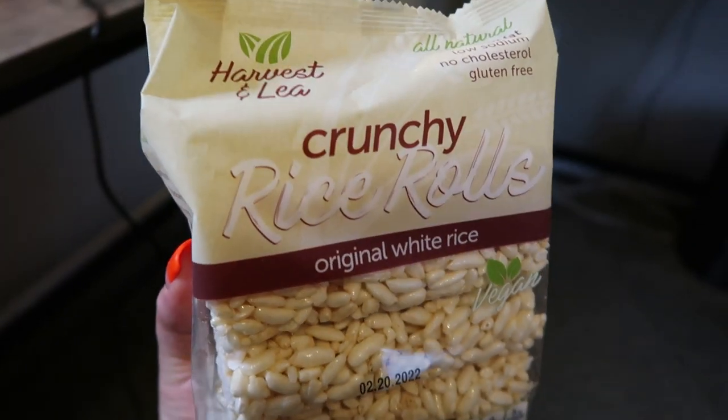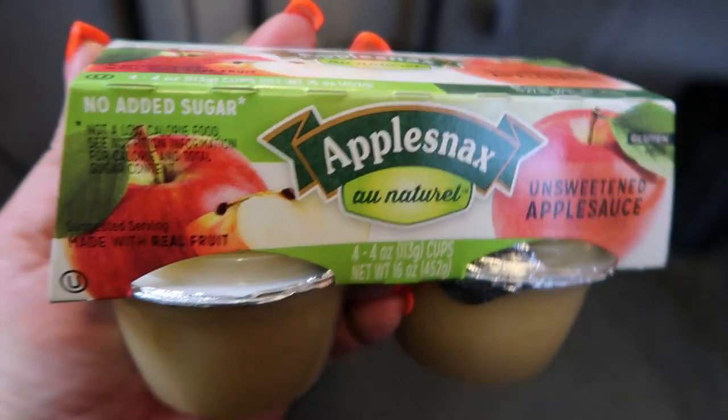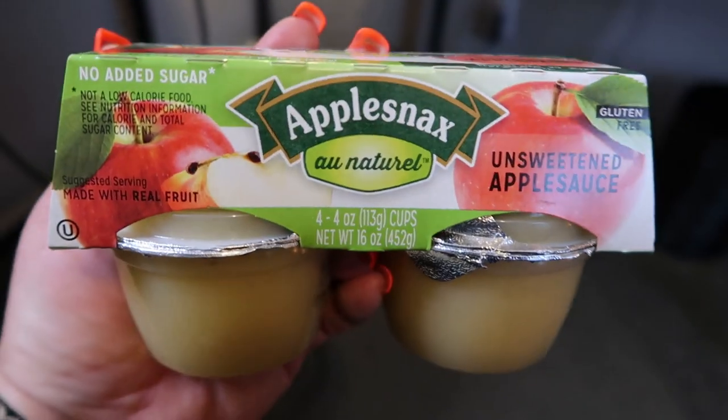I also saw these crunchy rice rolls — I've seen these at Costco, but they have this pack at the Dollar Tree. They're vegan, all natural, low fat, low sodium, no cholesterol, and gluten-free. 38 calories per roll — slightly sweet and definitely satisfy the crunch. Each roll is about 40 calories and two smart points. They also carry the little individual cups of unsweetened applesauce. I generally like to buy my applesauce organic, but I did pick this up at the Dollar Tree — four little containers for $1 is an excellent deal.